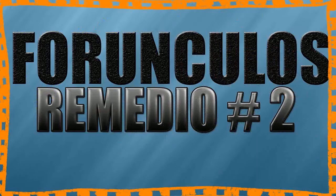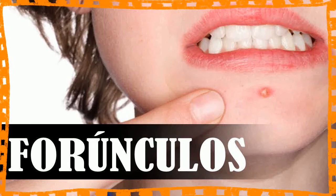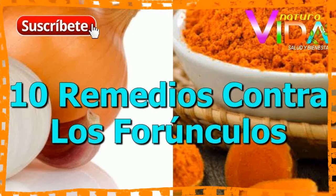8. Neem (Margusa) Leaves. Neem, which is called margusa in some regions, is a well-known blood purifier as well as a germ remover. This plant is famous worldwide as a top cure for boils. Neem leaves can be ground to obtain a paste that can be applied to the inflamed region. Alternatively, neem paste or a few leaves can be taken on an empty stomach with water every morning to protect your skin from developing boils.